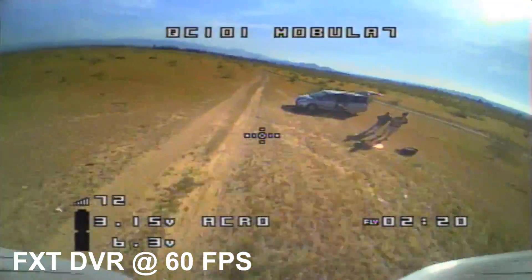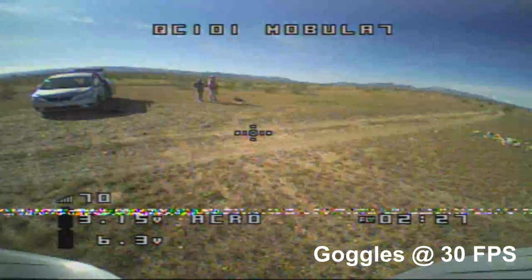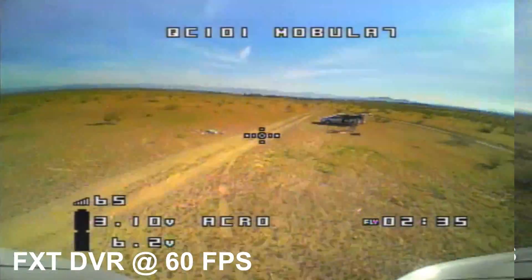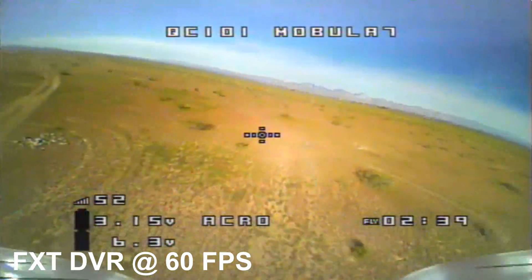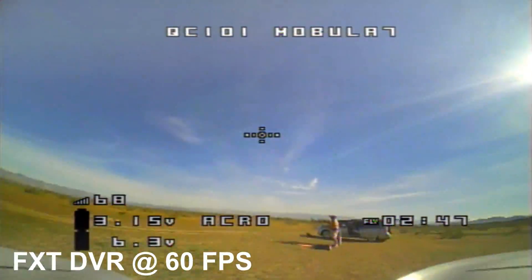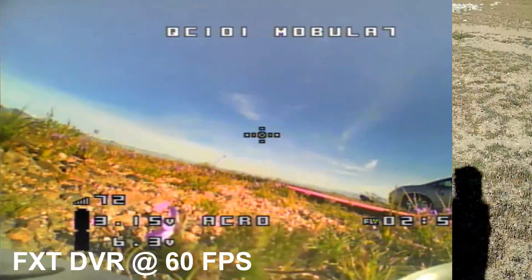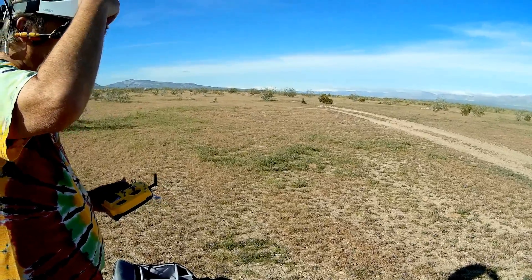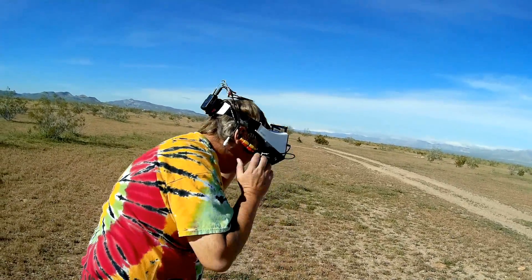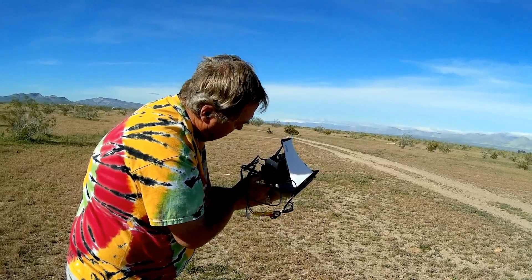My knees are buckling under me as I make these turns. So we're going to call it quits here shortly. The wind's blowing from my right, so let's bring it around and come in this way. Close enough — let me disarm and stop the recording on my goggles. Also stopping the recording on my DVR — a quick press will stop the recording. That should have done it.